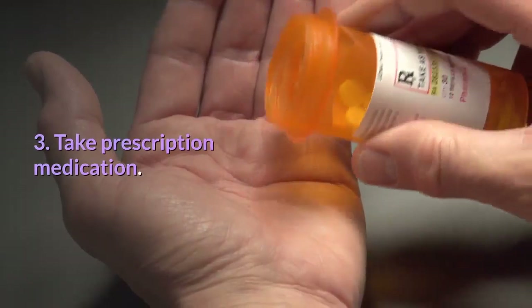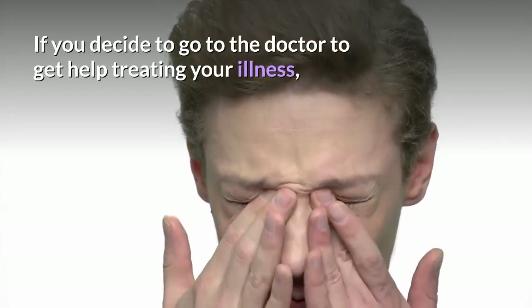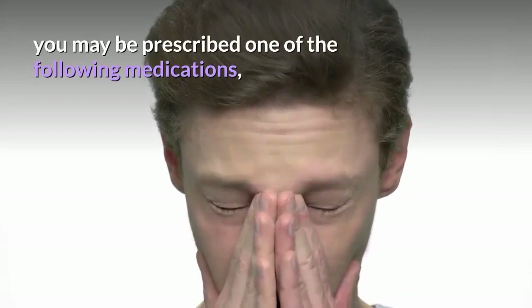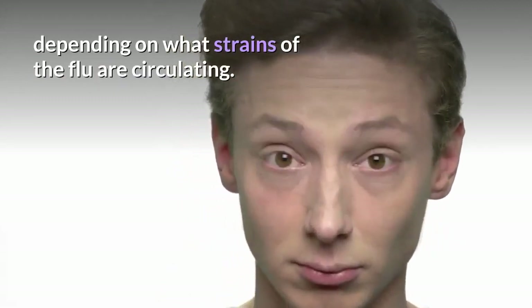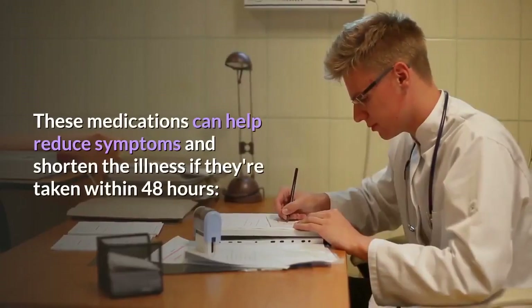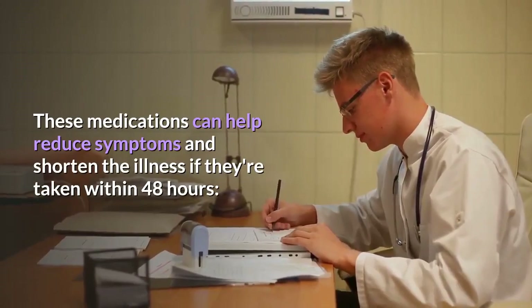Step 3: Take prescription medication. If you decide to go to the doctor to get help treating your illness, you may be prescribed one of the following medications depending on what strains of the flu are circulating. These medications can help reduce symptoms and shorten the illness if they're taken within 48 hours.